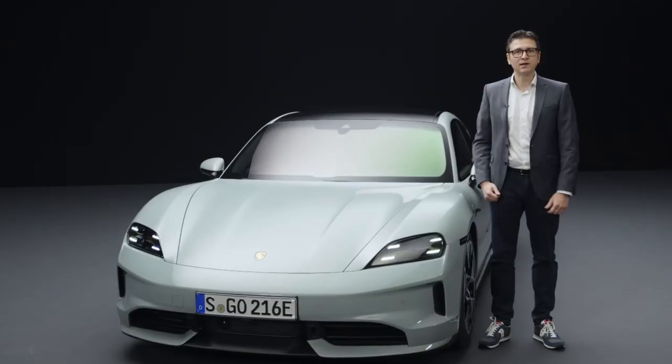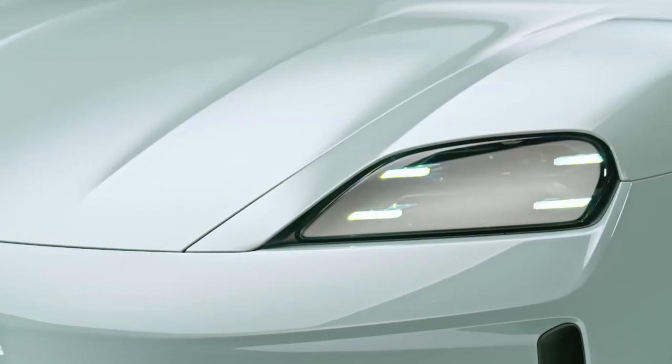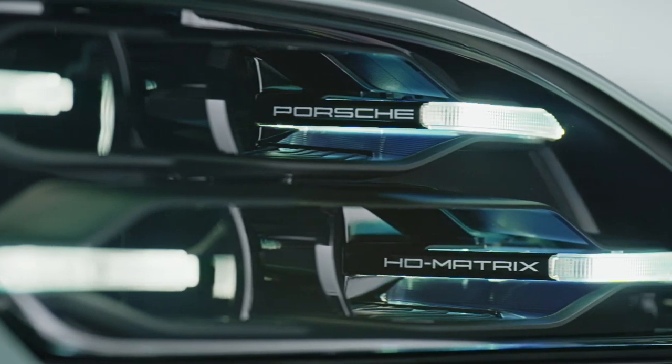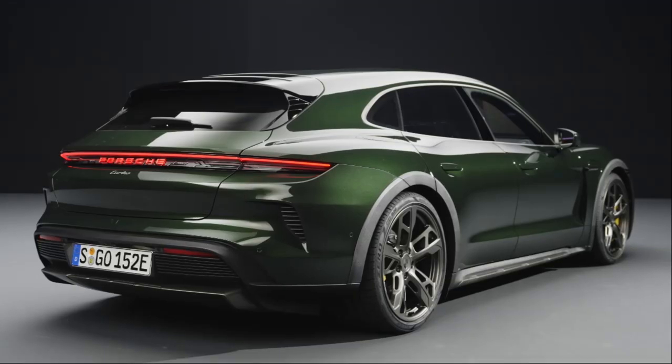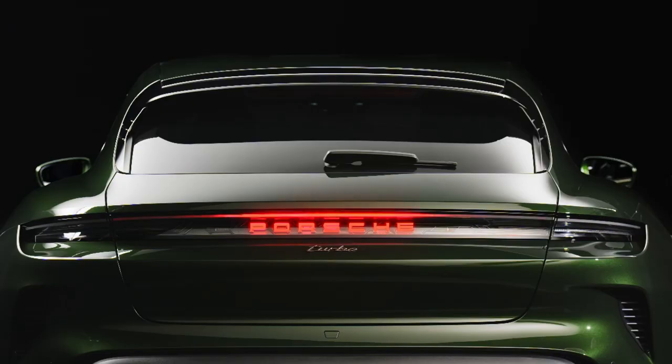The new LED main headlights with high-resolution HD Matrix technology and 32,000 LEDs now produce the typical four-point graphics, even at night. The Porsche lettering and the light strip at the rear is now available with lighting and animation on request for the first time.